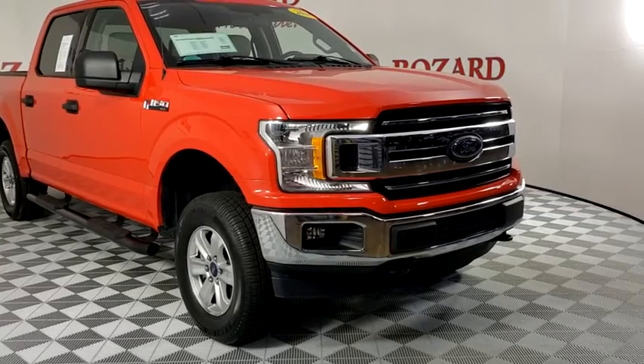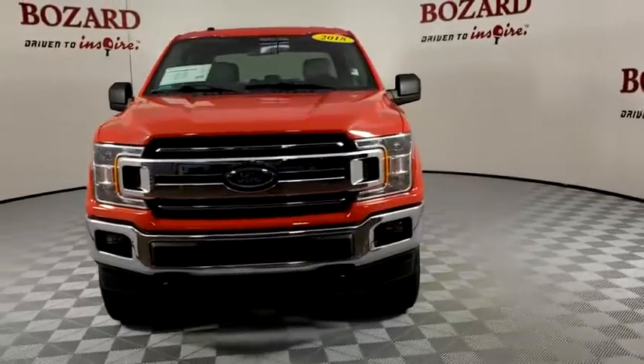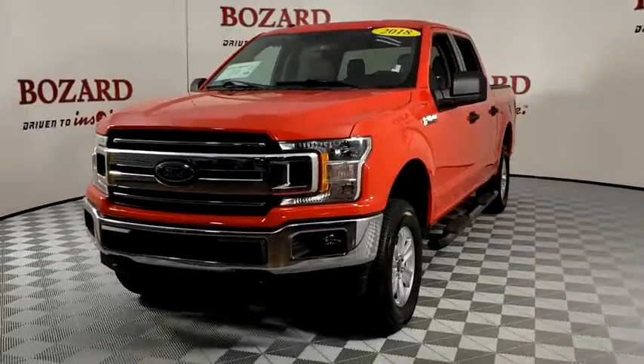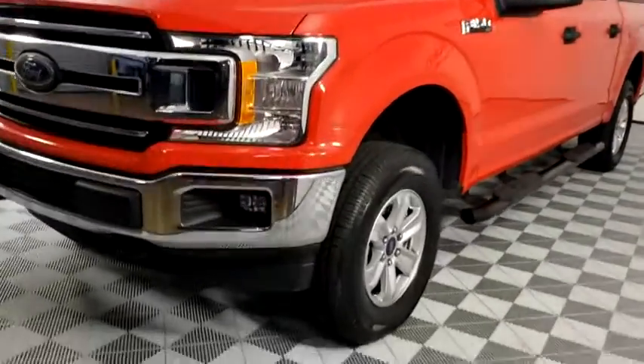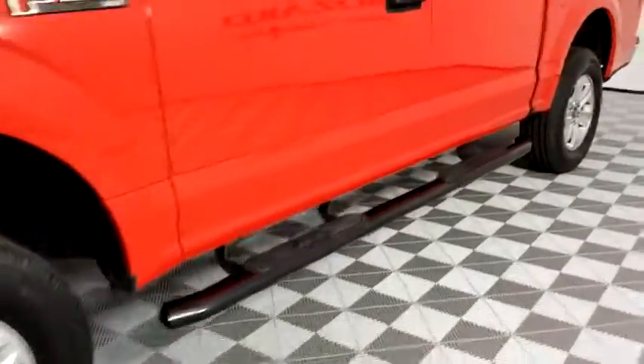Take a ride in the 2018 Ford F-150. A Ford F-150 knows how to handle any situation. It's built to follow orders — no whining. This vehicle has less than 50,000 miles.